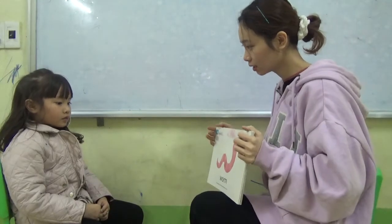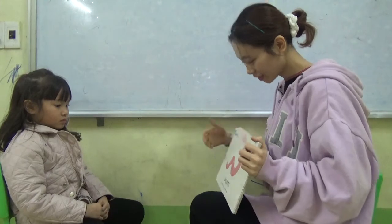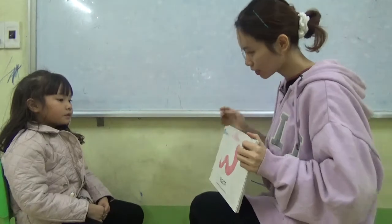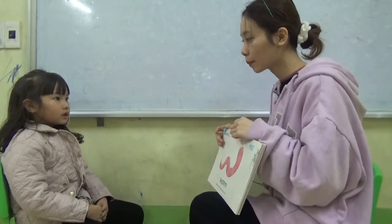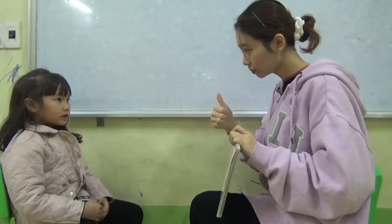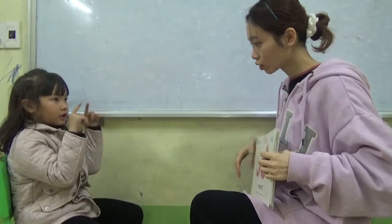Worm. What is this? Worm. What color is the worm? Pink. Pink. Do you like worm? Yes, it is long. Short. Short.